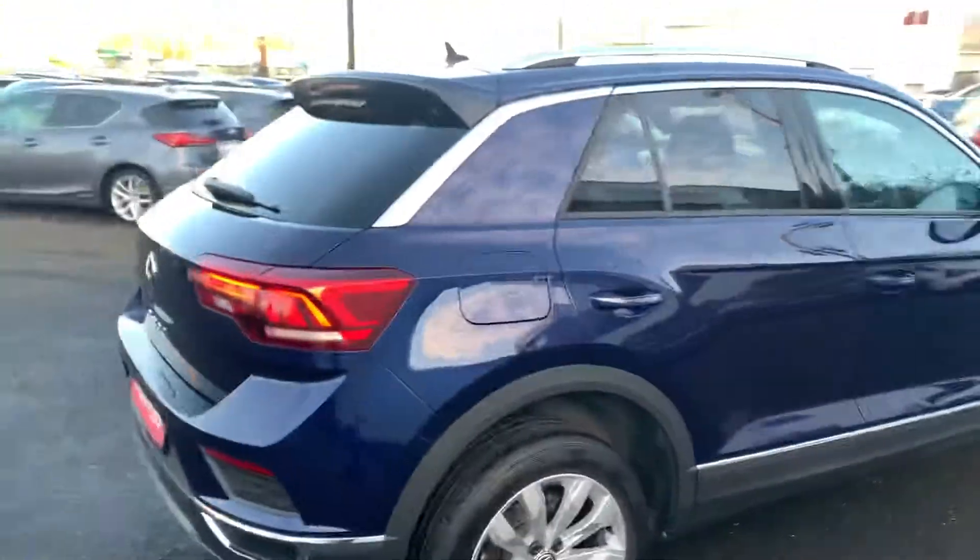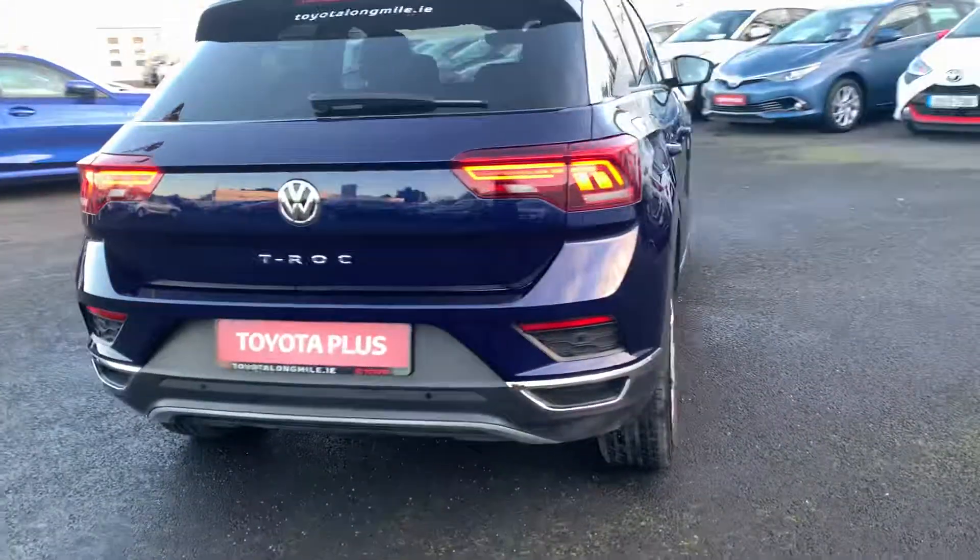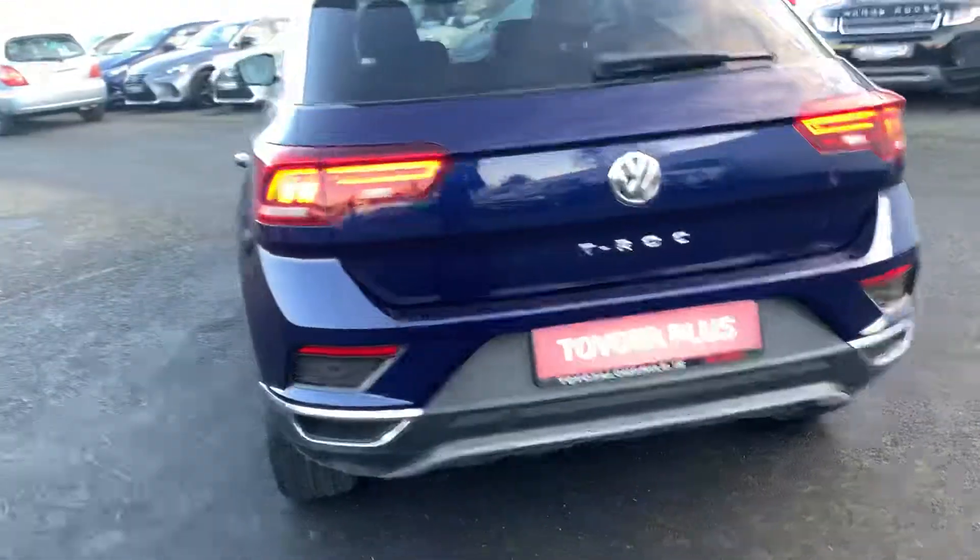It's a Style model. You can see it has the rear privacy glass, also has chrome around the outside, and also has the sensors and a reverse camera.